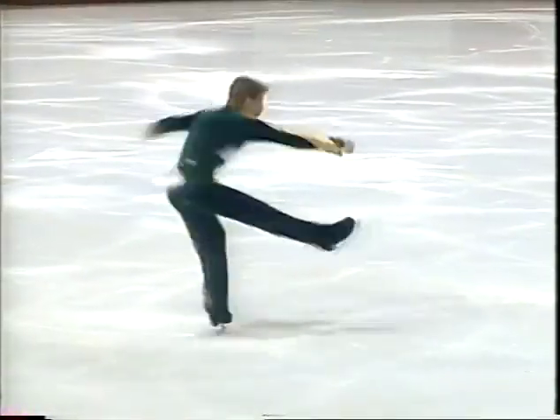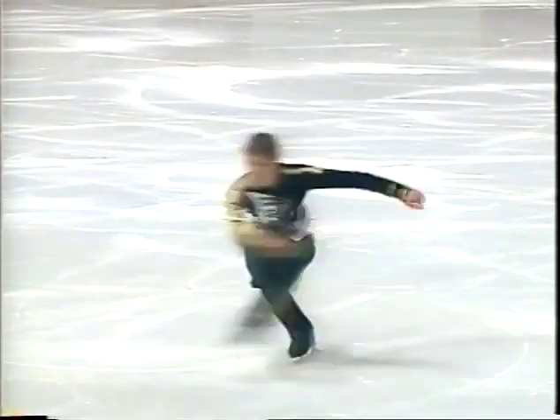Elementary for him to just have a big, easy double axel — two and a half rotations there.